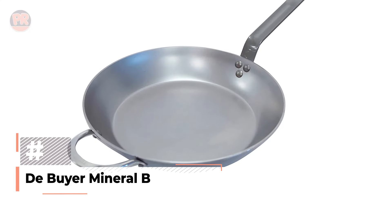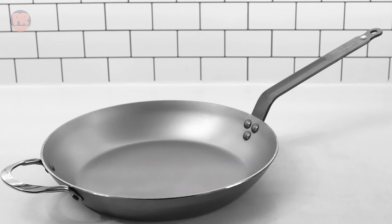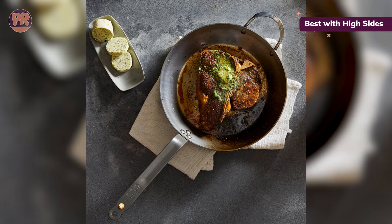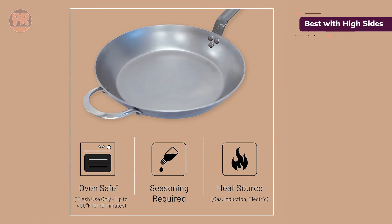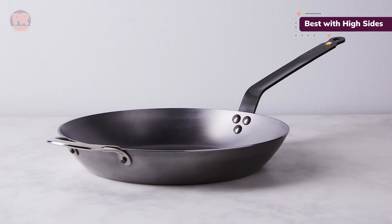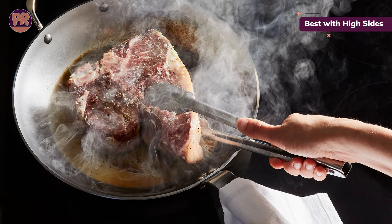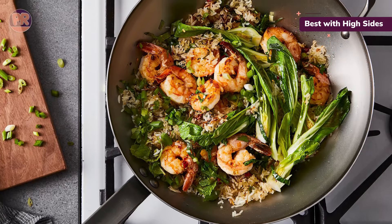Next, we have the De Buyer Mineral B Carbon Steel Fry Pan, which strikes a balance between a low-sided frying pan and a wok. Its medium-high sides are perfect for stir-frying, keeping food contained without taking up too much storage space. Made in France, this pan comes with a beeswax coating that you'll need to wash off and season before use. The long ergonomic handle is securely riveted, allowing you to toss ingredients with ease. However, we did find it a bit heavy and slightly unbalanced, often needing two hands for better control. It heats quickly and evenly whether on high or low heat, and most foods slide right out, though we did experience a few instances of sticking. Cleaning is simple — a hot water rinse is usually enough. Note that this pan is oven-limited because of the epoxy-coated handle.